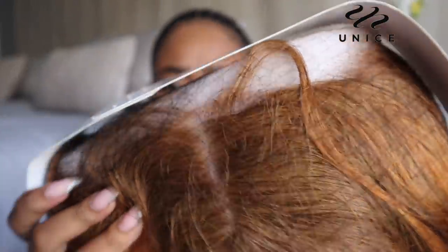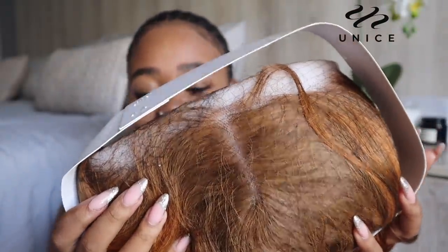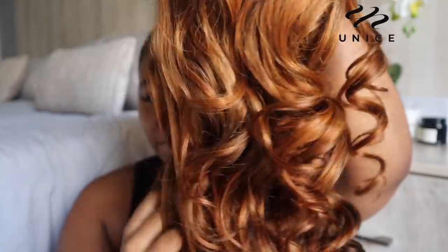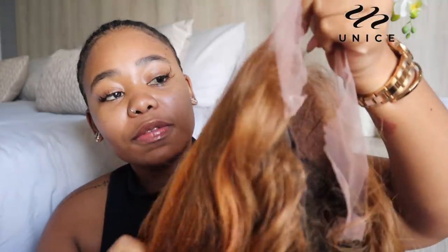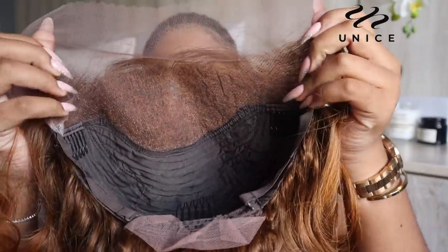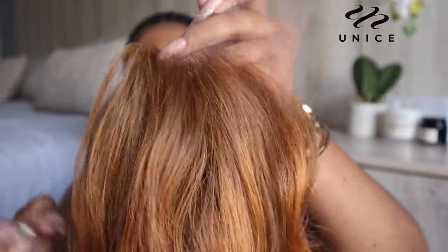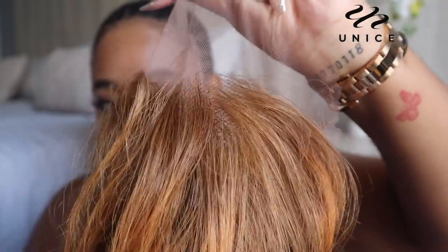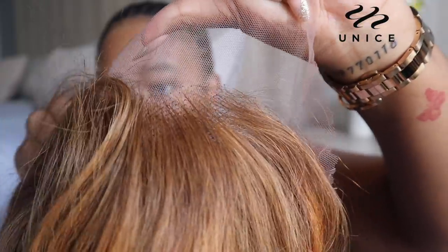Let me unbox it right now with you guys. We can already see that the lace is looking great. This is 20 inches and this is the Unis highlight urban brown lace frontal wig. It is a loose wave, as you guys can see. It's got a 13 by 4 lace frontal. We are about to go blonde, baby! This wig is already pre-plucked — the lace is pre-plucked — and this is a 180 density wig.